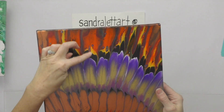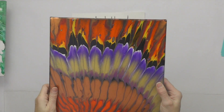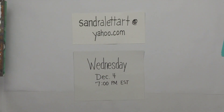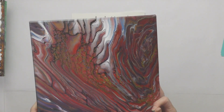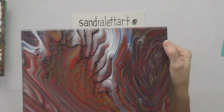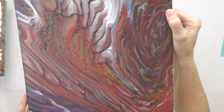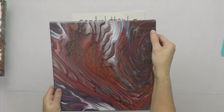Number six, Feathers, starting bid is $25. Number seven is Flow in Love — a 12x12 tree ring pour with metallic gold in some of the layers. Starting bid is $25.